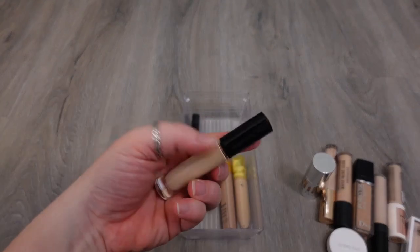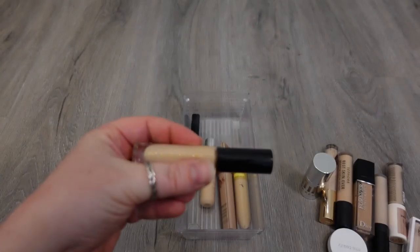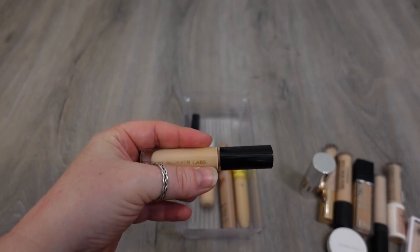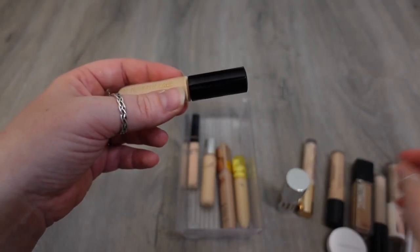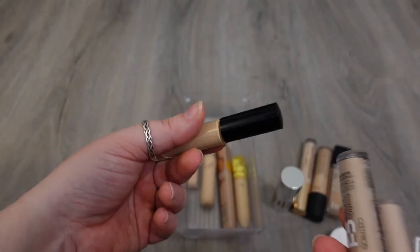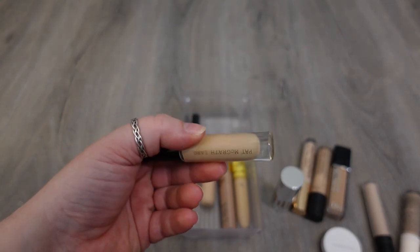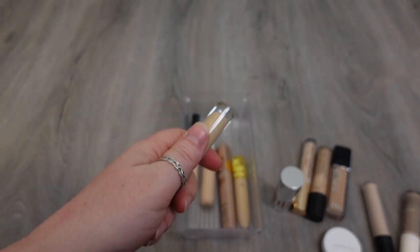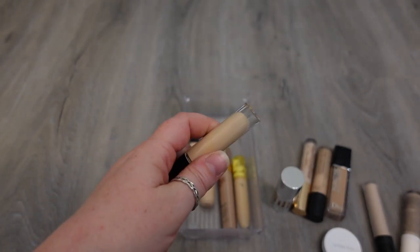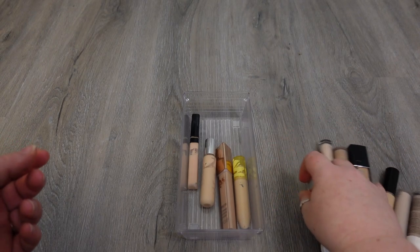Another full coverage one is the one from Pat McGrath. This is okay — it's definitely more full coverage. I think I like my other full coverage concealers just a little bit better than this one, but I think I'm going to hold on to the Pat McGrath one for one more season and then declutter it in the next go-around, because I think it's just a little bit heavier of a formula than I like. I'll hold on to it for one more round and then it'll go into the declutter.